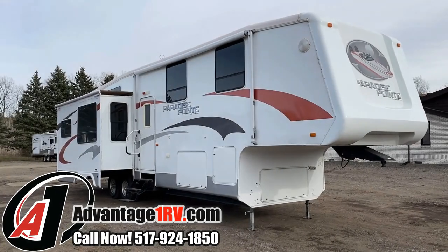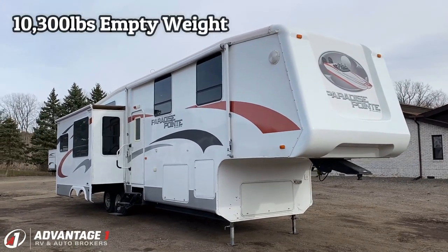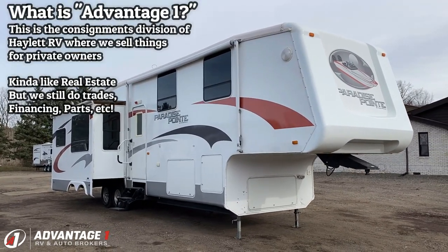10,300 pounds, which, considering the fact that this has four slides — two living room slides, kitchen slide, and bedroom slide out — that is a pretty fair weight.